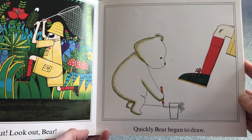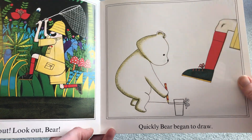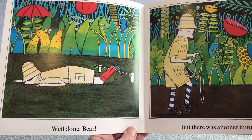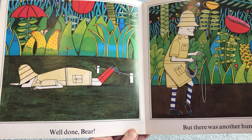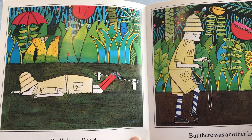What's Bear going to do? Quickly Bear began to draw. Look! He's drawn something to trip over the hunter. Well done Bear. Oh yeah, there are the fish as leaves again. Can you see? But there was another hunter.